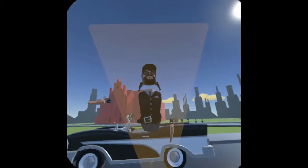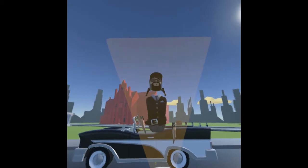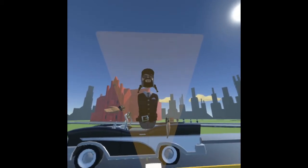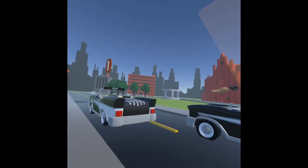Codenamed Halfback, this 1955 Cadillac convertible is where JFK and Jacqueline Kennedy were sitting in the back seats when JFK was shot by Lee Harvey Oswald on November 22nd, 1963.